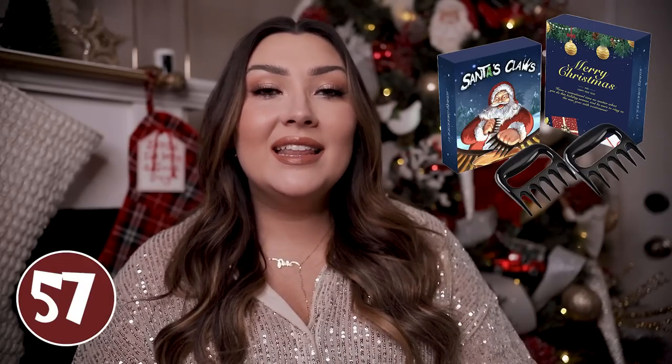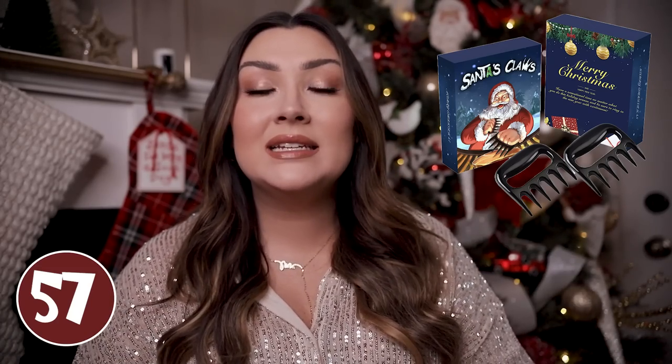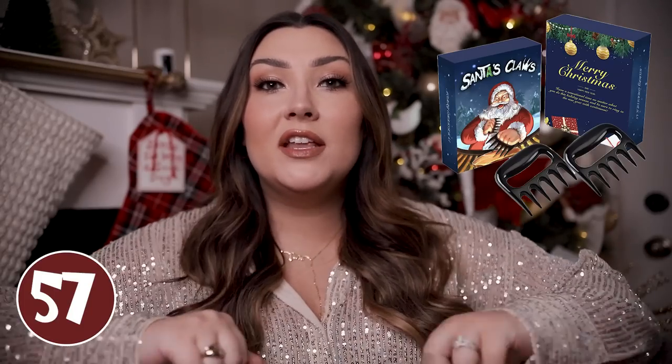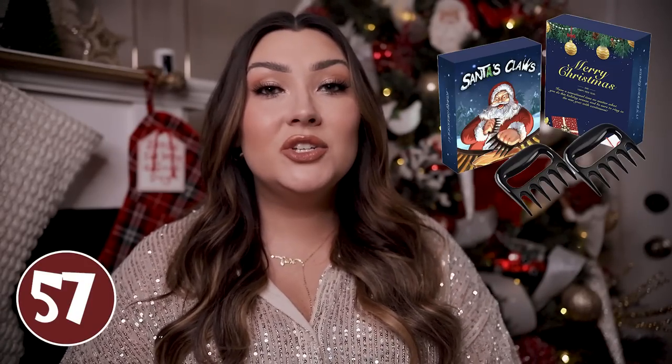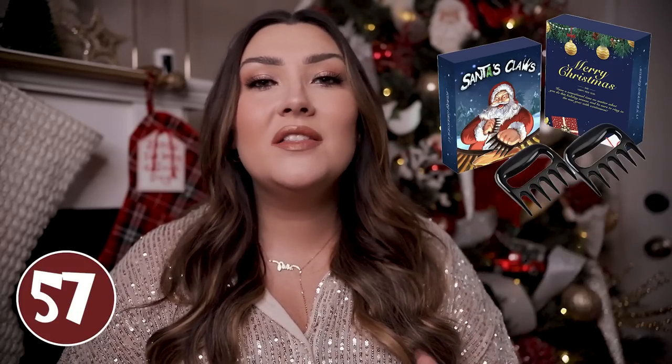These meat shredders would be good for the grill master or anyone into cooking. I like these because they say Santa Claus and they are literally like little bear claws that you use to shred the meat. If you want to add chicken breasts to the instant pot and use these to really shred it up for something like chicken tortilla soup, these really come in handy. You could also use them to shred brisket or barbecue.